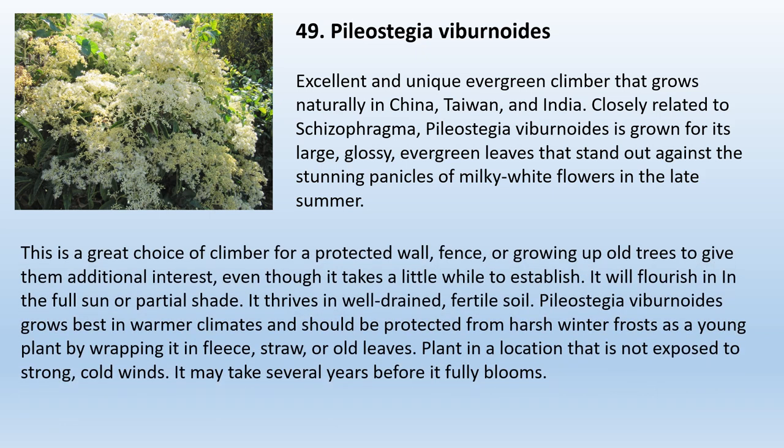49. Pileostegia viburnoides. An unique evergreen climber that grows naturally in China, Taiwan, and India, Pileostegia viburnoides is grown for its large, glossy, evergreen leaves that stand out against stunning panicles of milky-white flowers in the late summer. This is a great choice of climber for a protected wall, fence, or growing up old trees, even though it takes a little while to establish. It will flourish in full sun or partial shade and thrives in well-drained, fertile soil. Pileostegia viburnoides grows best in warmer climates and should be protected from harsh winter frosts as a young plant. Plant in a location not exposed to strong, cold winds. It may take several years before it fully blooms.